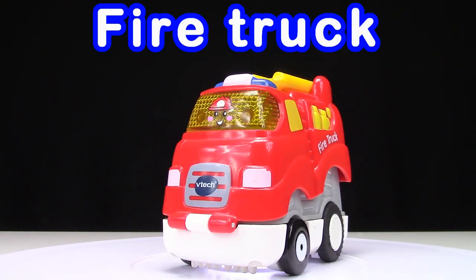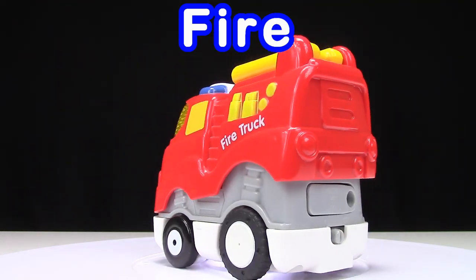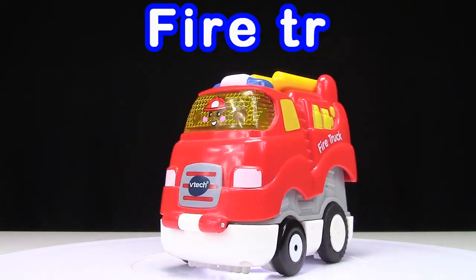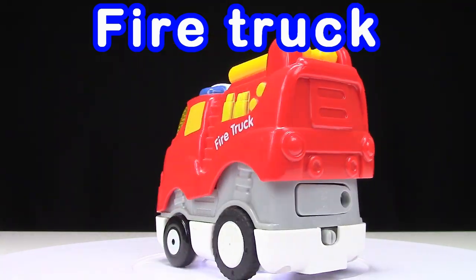Fire truck: F, I, R, E, T, R, U, C, K. Fire truck!